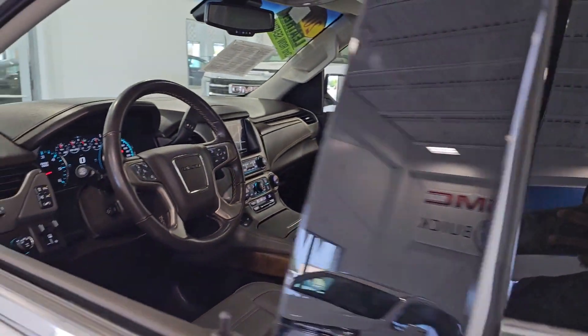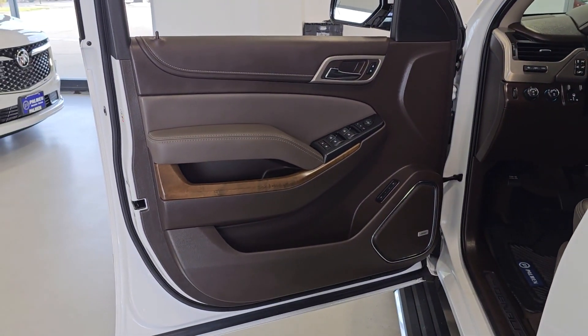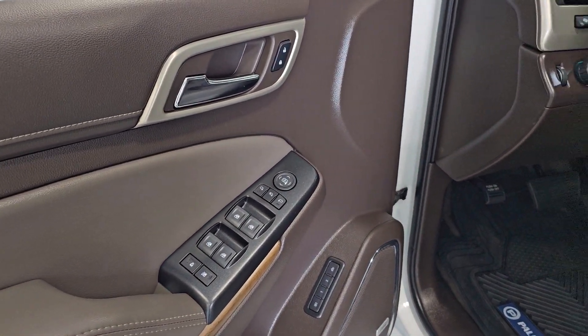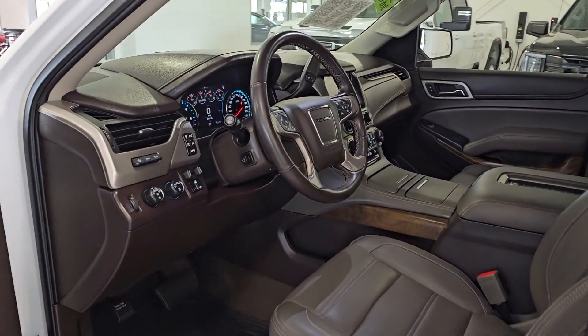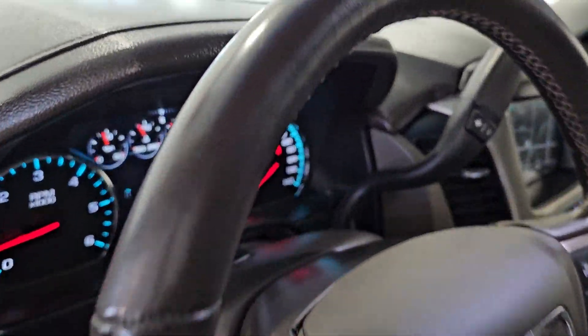These are just some of the great options this vehicle comes with: heated steering wheel, head-up display, Apple CarPlay and/or Android Auto, heated and/or cooled front seats, wireless charging station, navigation system, keyless entry, sunroof/moonroof, hands-free liftgate, and adaptive cruise control.